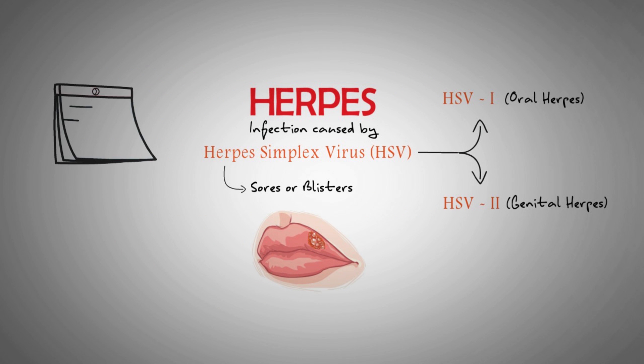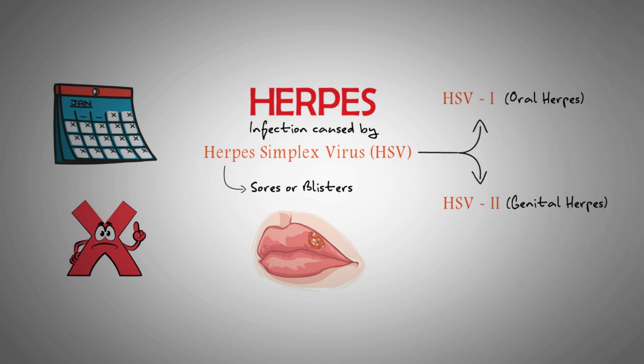If a person has an HSV infection, they will have it for the rest of their life, though some people never develop symptoms. There is no cure for herpes, but treatment can help manage symptoms and reduce the likelihood of them recurring.